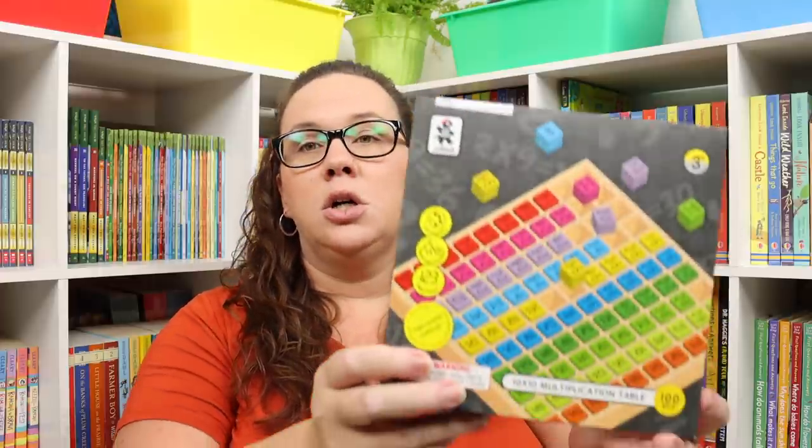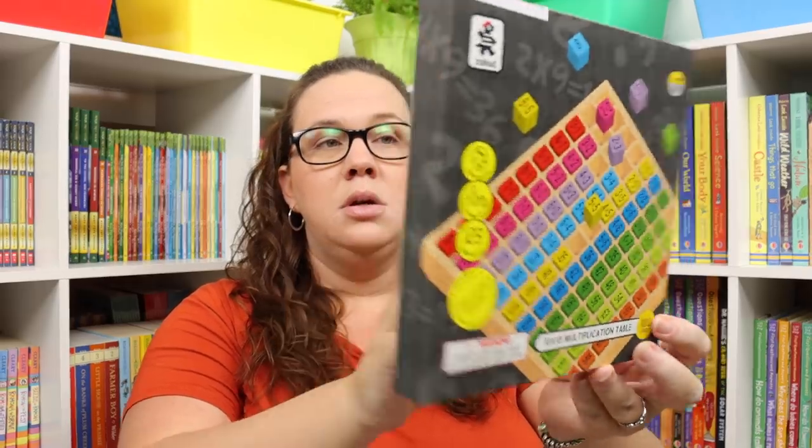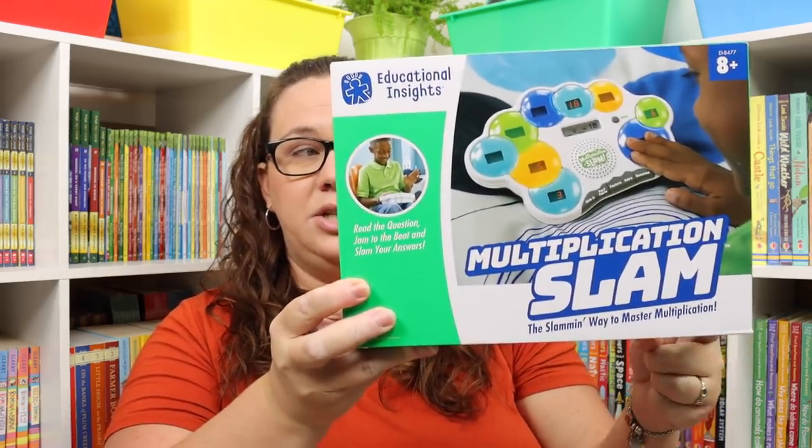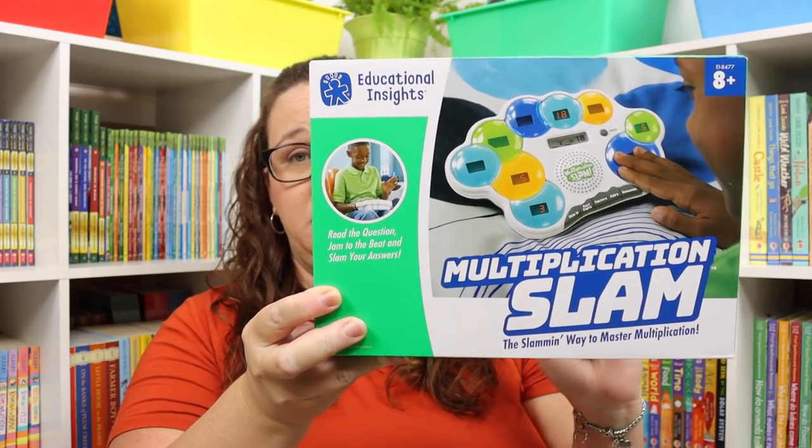We are getting into multiplication and I like having hands-on ways for Emily to practice, so I got her this wooden multiplication table. The little colored pieces are like blocks that come out, reminding me of hundreds tables with little wooden pieces. She basically has a hundred blocks and a tray and she can play with them however she wants, which has really been helping her see and touch the different facts. I also got the Educational Insights Multiplication Slam to help her practice multiplication as well.